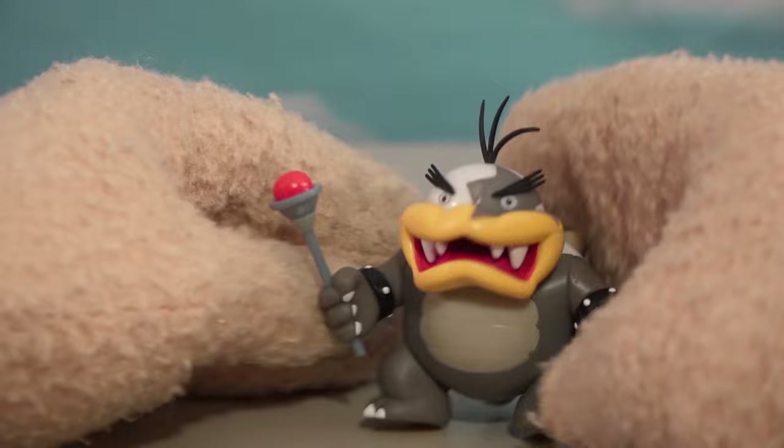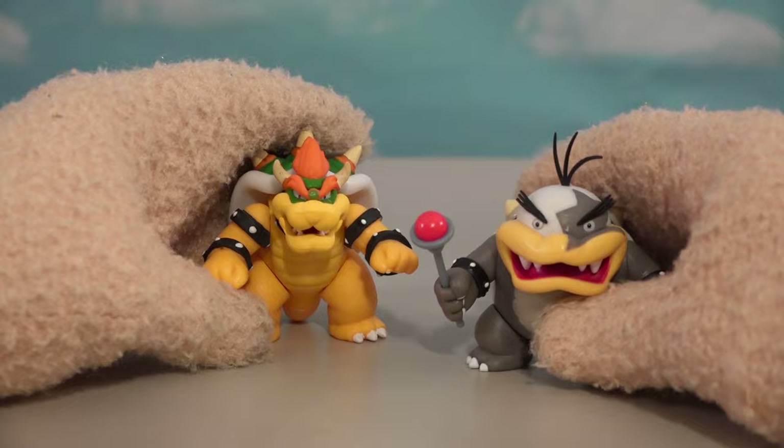Morton Koopa Junior! We get to put him with the Koopa figure — boy, he's almost the same size! That's crazy!